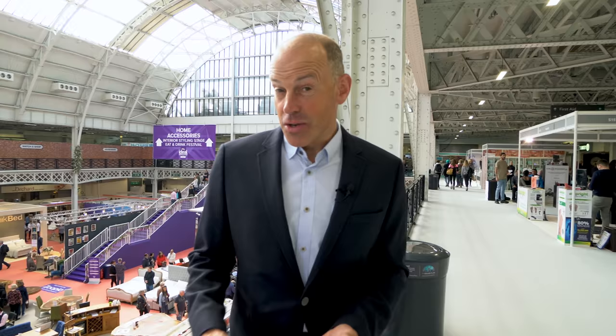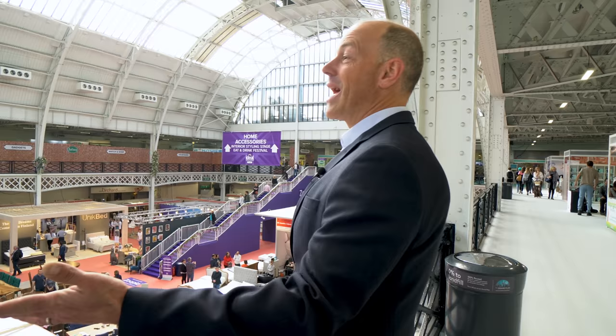The whole show is absolutely vast and I've been coming for quite a number of years and I keep finding new bits of it. There's a whole extra room here that I hadn't spotted before.